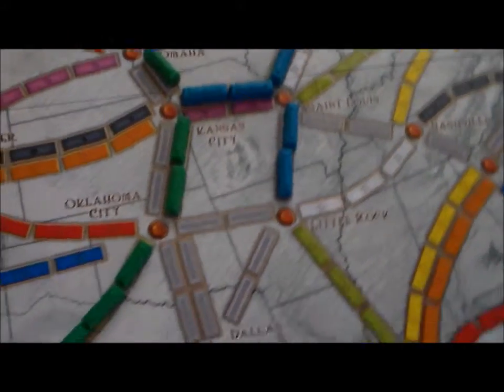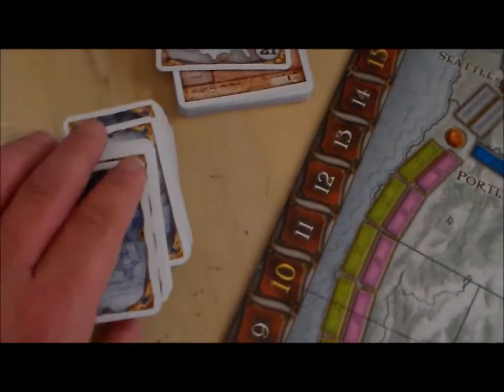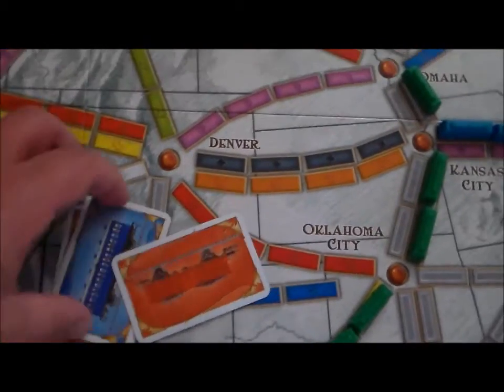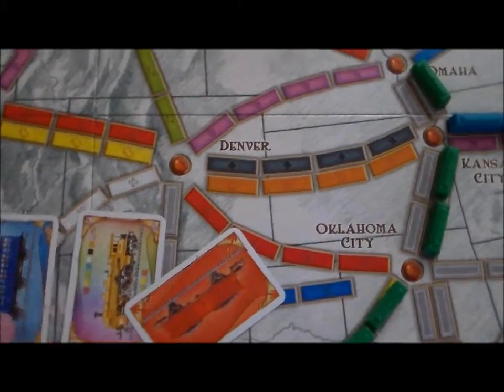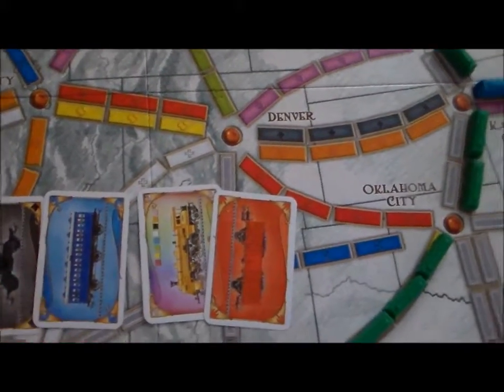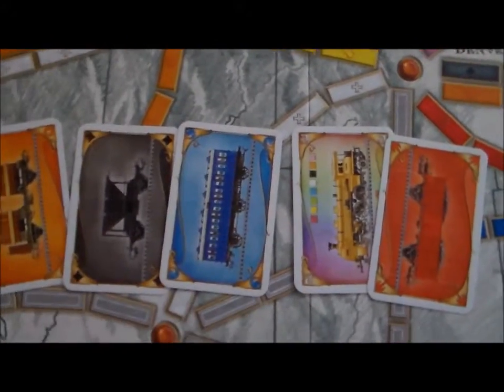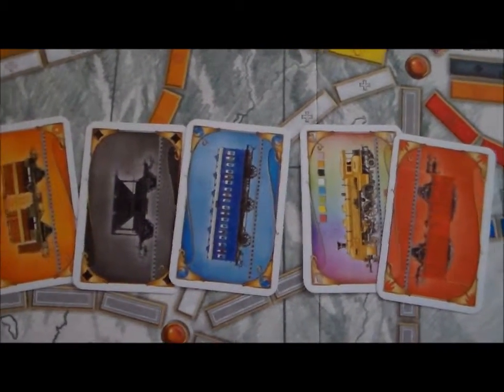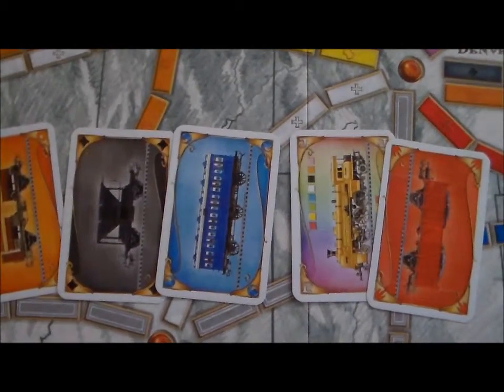Basically how the game works is you get these cards — these blue cards here. You'll get your little hand of cards and keep those cards in your hand. You've got different colored cards with different types of train cars on them. The truth of the matter is the type of train car is almost entirely irrelevant — really what you need to worry about is the color of the card. You'll also notice there are colored train types in here — those are your player colors. It's important to keep the colors on the card separate from the colors of your trains.